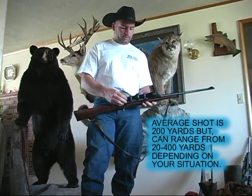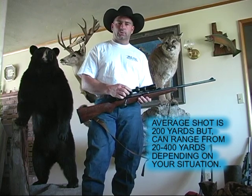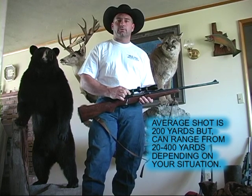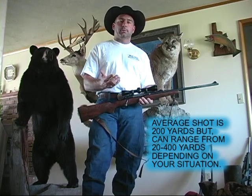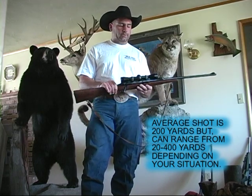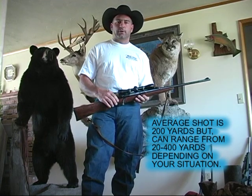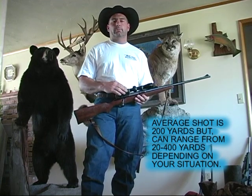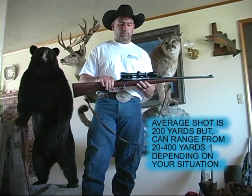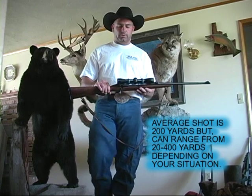This is a Leupold four-power scope — a straight four-power. Leupolds are a good scope to have; they're probably one of my favorite scopes. If you're talking unlimited budget, buy a Zeiss or a Schmidt & Bender, something really good if you've got that kind of money. If you don't, these are just fine. What I'm saying is don't go buy the cheapest scope you can find after you've paid several thousand dollars for a hunt. Get a good scope, something that's going to shoot straight, something you're comfortable shooting.